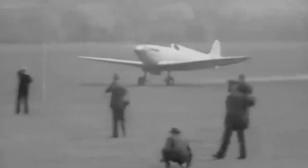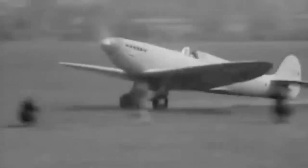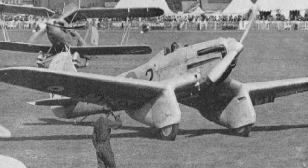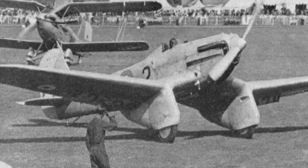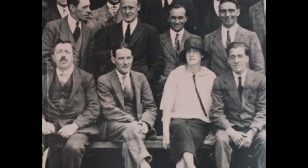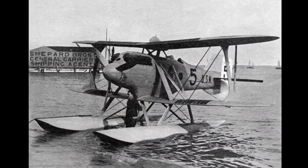Award-winning designer R.J. Mitchell and his team embarked on a journey to create an aircraft that exceeded expectations. The journey was marked by challenges — the initial prototype, the Type 224, faced rejection due to its unimpressive performance. Undeterred, Mitchell's team returned to the drawing board, drawing inspiration from their Schneider Trophy seaplane designs.